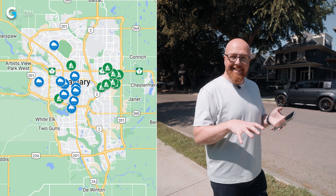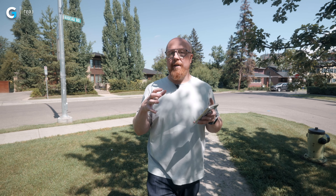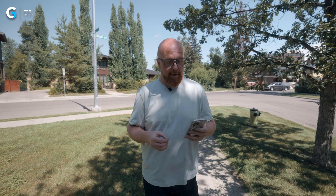With our market seeing such crazy increases over the last year, were there some neighborhoods that didn't increase? I'm going to spoil it for you and say yes, there were. So today we're talking about the best and the worst neighborhoods in Calgary from Q2 this year compared to last year.